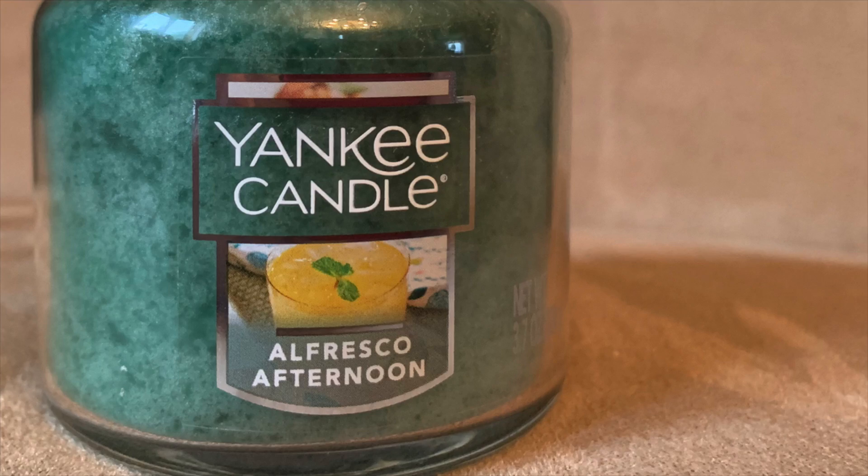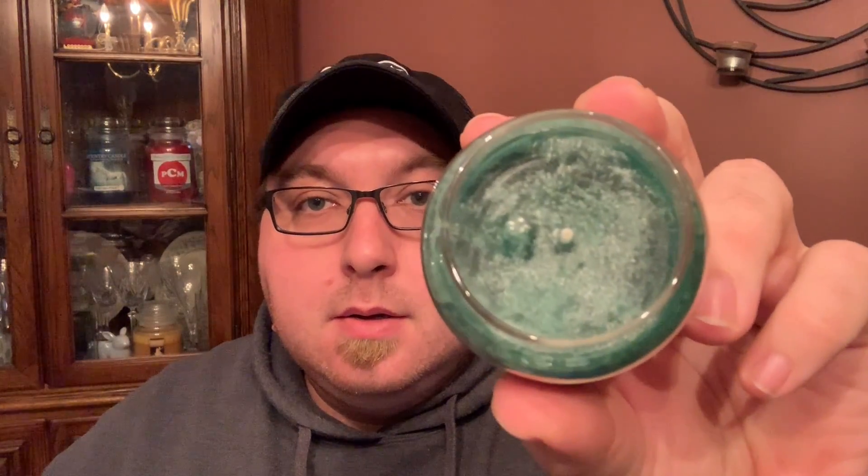Now for the spring preview: I have one scent from the regular collection and five of the six from the Sunday Brunch collection. Starting with the regular collection — Alfresco Afternoon. I have most of these in the 3.7-ounce single-wick house warmer jars. This is a really nice scent. I was shocked, because last year's spring lineup was abysmal — nothing was really amazing.